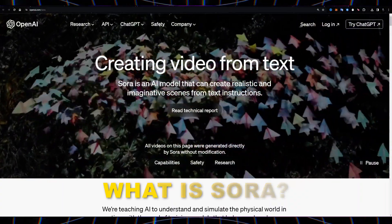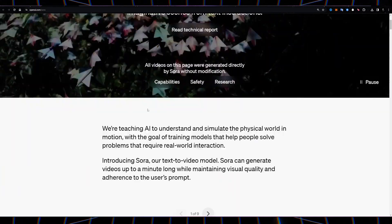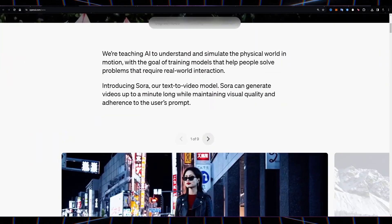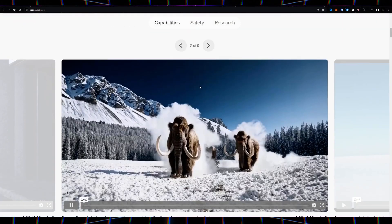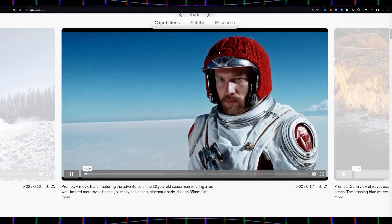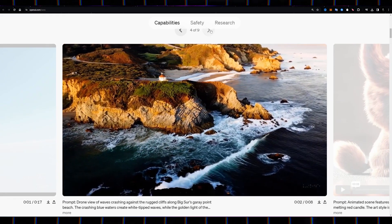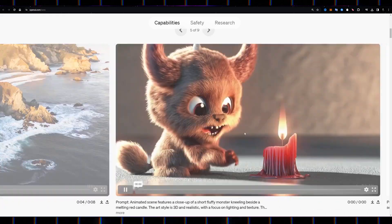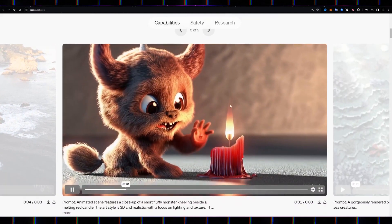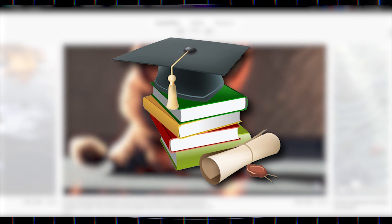What is Sora? Sora is an AI video generator that's shaking the creative world. It takes simple text descriptions — like a sunset over a tropical beach — and transforms them into high-quality, realistic videos. This revolutionary technology could make professional-looking video creation accessible to anyone, not just those with expensive equipment or specialized skills. Imagine YouTubers, marketers, or educators effortlessly bringing their ideas to life.